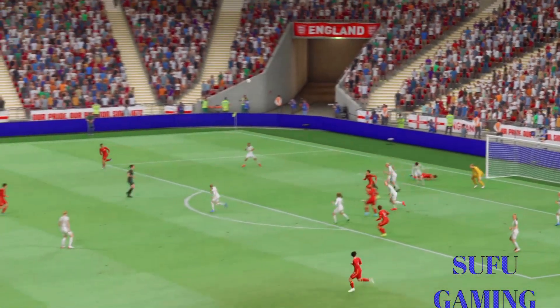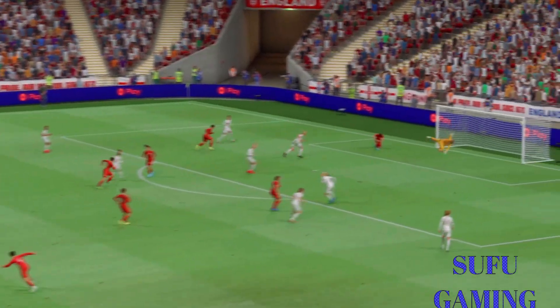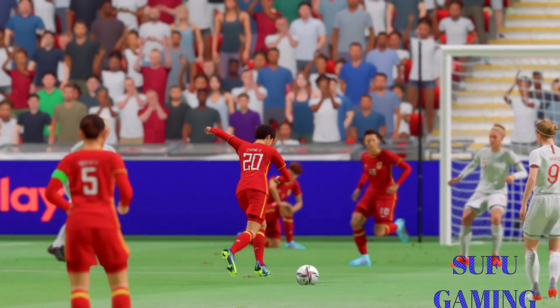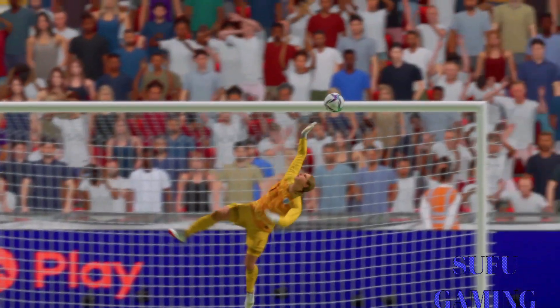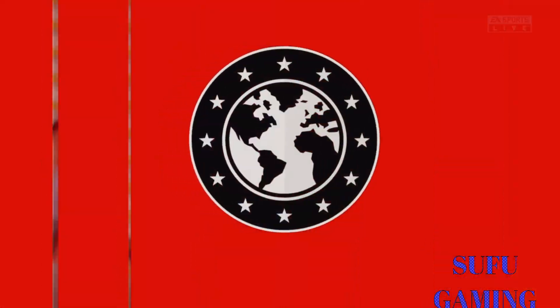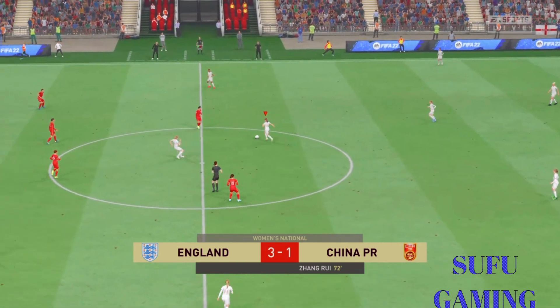Here it is again — just look at this. It's such good technique; it's a wonderful strike from that range. Back underway at 3-1.